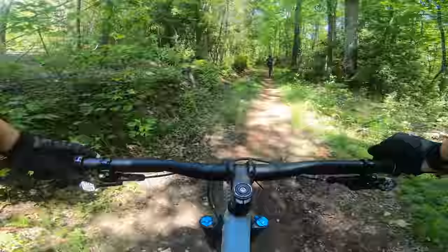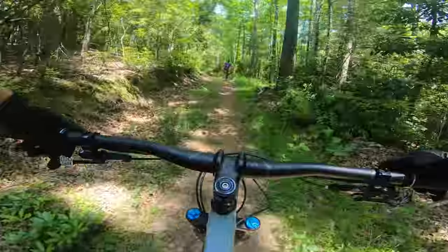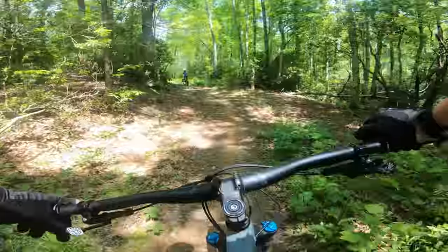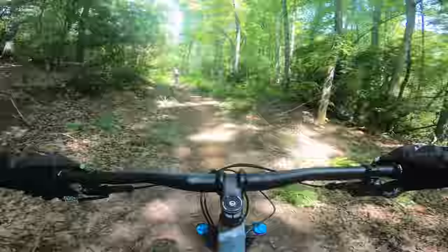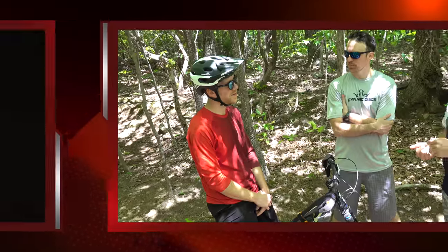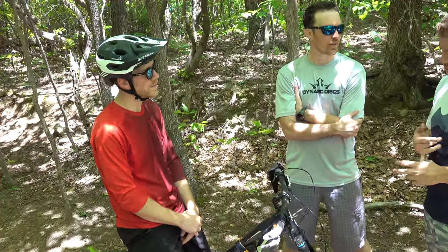We just got towed down lower Trace Ridge, which was nice because there was a very sharp switchback I probably would have blown out. We are now pedaling back out and headed up to do upper Trace Ridge. We're at the halfway point with about a thousand feet to go. Stay tuned and we'll get back to you once we're at the top. Trace all the way down!